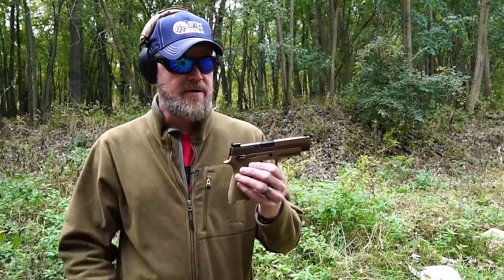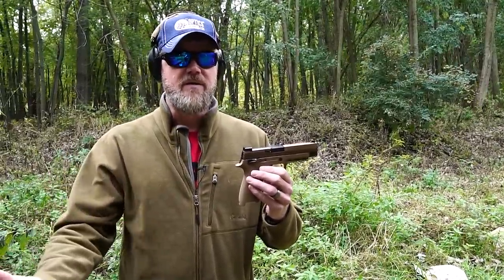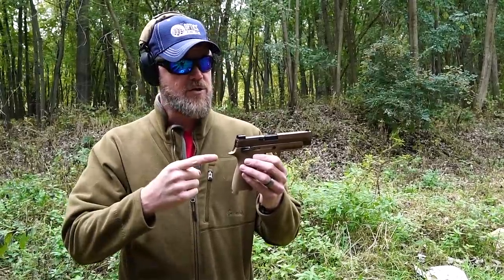It seems that it was chosen based on price, so SIG pulled a Beretta and low-balled the government and won the contract. I even believe that the testing ended early — at least that's some rumors I've heard — in favor of this handgun. I think Glock even sued over it. It always gets nasty over government contracts, but this is our new service pistol.